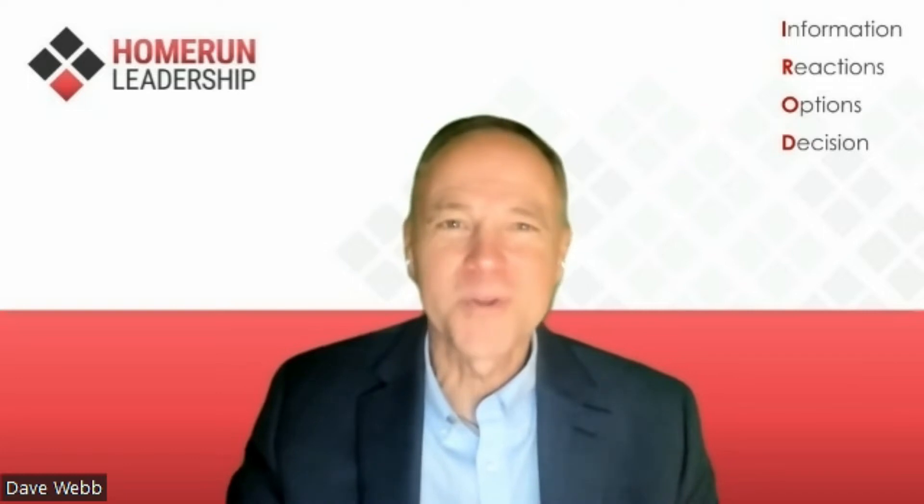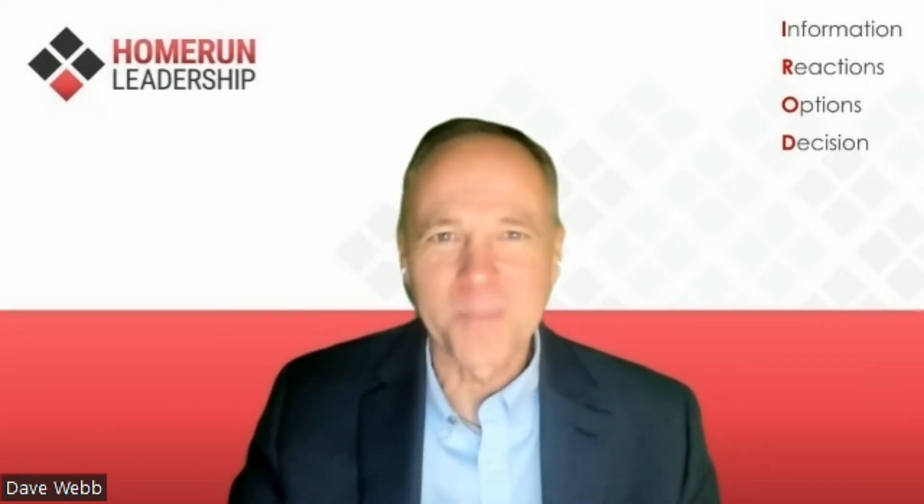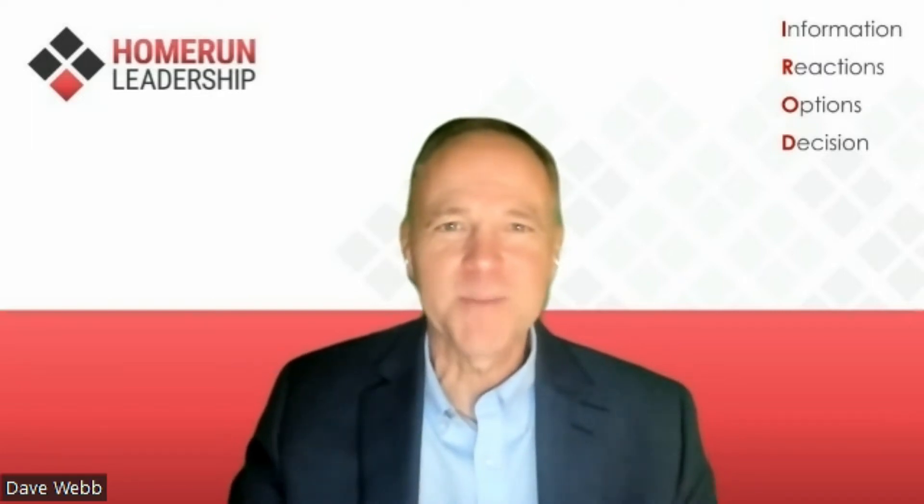Greetings, everyone. Dr. Dave Webb, and welcome to the Home Run Leadership Show. Today's webinar, our webcast, our podcast is all focused on team stress.